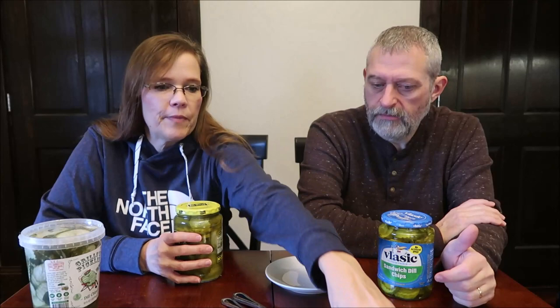We tried to get the regular sandwich dill chips because we wanted to be fair in the comparison. He wanted to try a couple of other brands, but they were wicked or spicy, and we didn't want to be unfair. Some of them also come in spears, but we wanted to make sure we were comparing chip to chip.